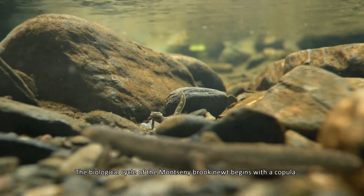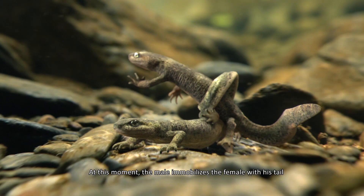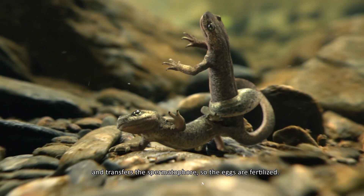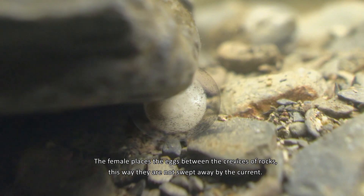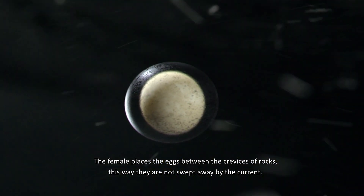The biological cycle of the Monsen brook newt begins with a copula. At this moment the male immobilizes the female with his tail and transfers the spermatophore so the eggs are fertilized. The female places the eggs between the crevices of rocks, this way they are not swept away by the current.